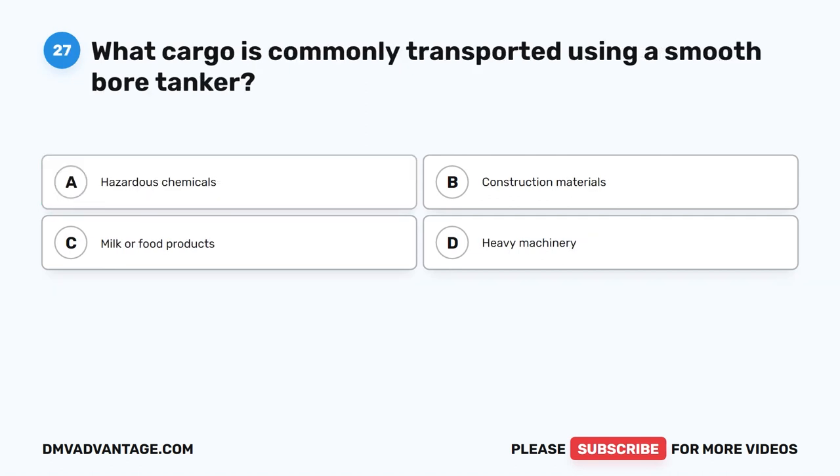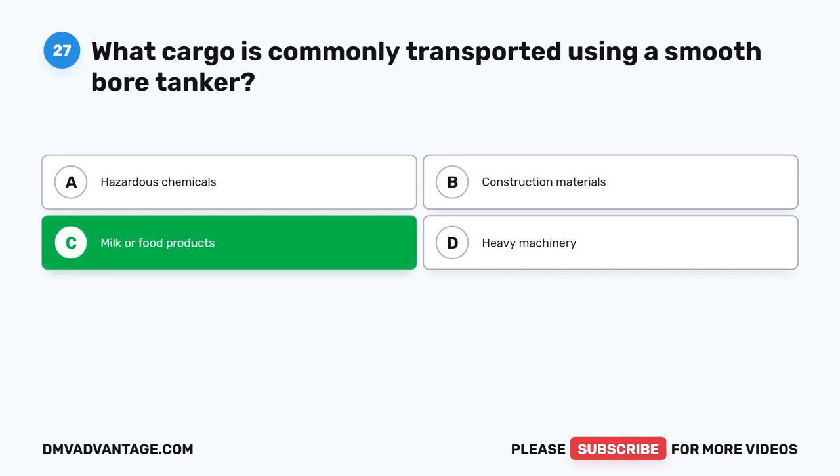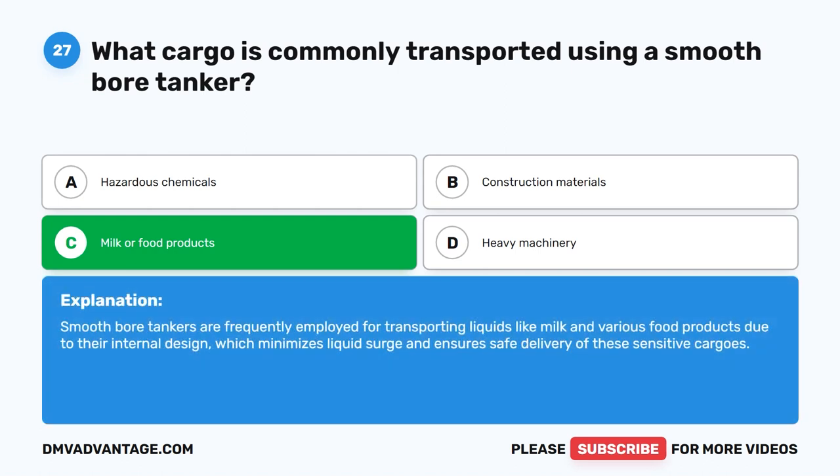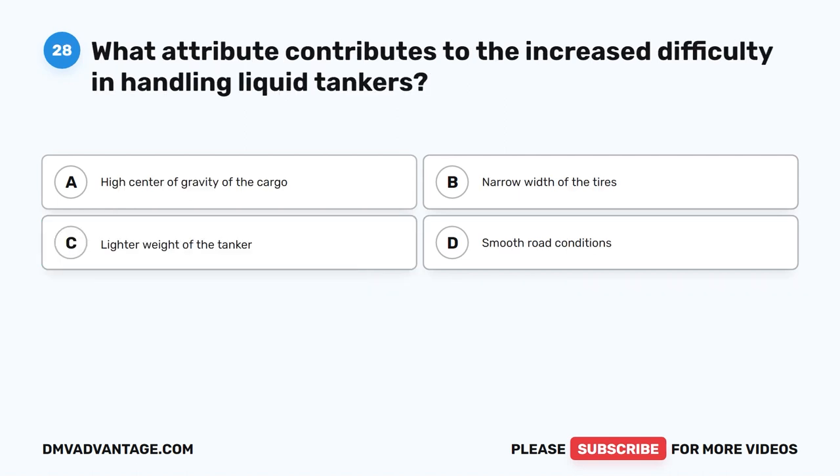Question 27. What type of cargo is commonly transported using a smooth-bore tanker? The correct answer is C. Milk or food products. Smooth-bore tankers are frequently employed for transporting liquids like milk and various food products due to their internal design, which minimizes liquid surge and ensures safe delivery of these sensitive cargoes.